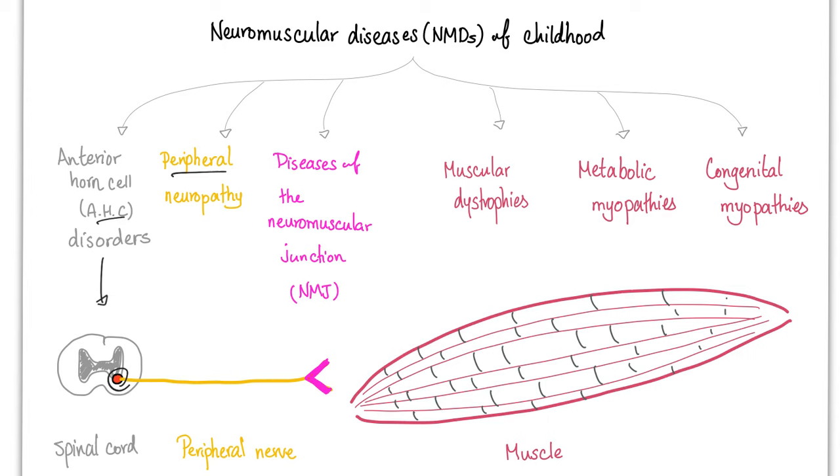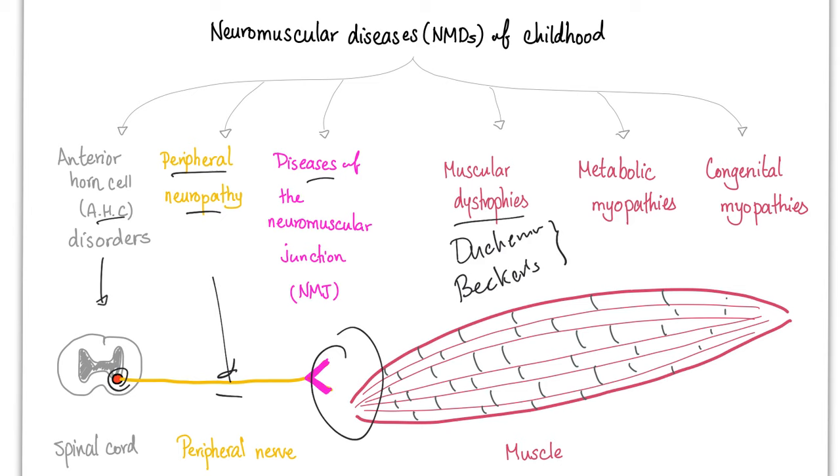Peripheral neuropathy — the problem here is in the peripheral nerve. There could also be disease at the neuromuscular junction. Examples include myasthenia gravis and Lambert-Eaton myasthenic syndrome. Muscular dystrophy includes Duchenne muscular dystrophy, which is today's topic. There is another one called Becker's muscular dystrophy — both are X-linked recessive, therefore they are commoner in males than females. We also have metabolic myopathy and congenital myopathies.